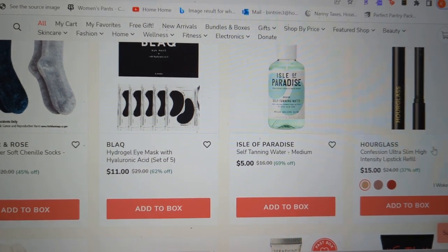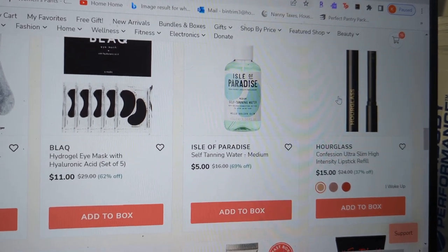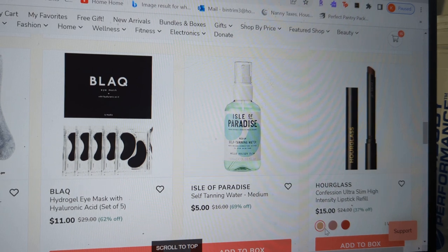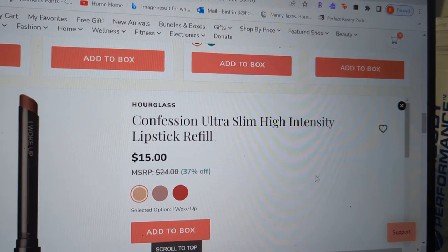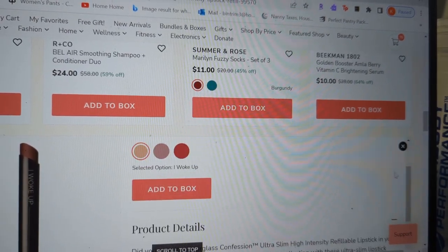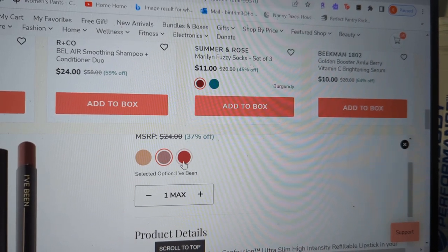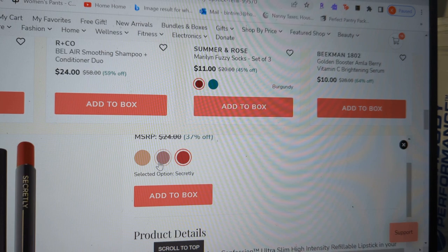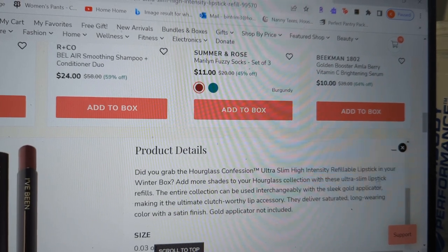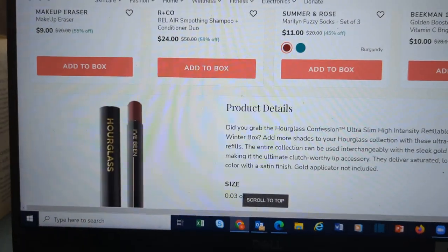If you think you're picking the Hourglass lippies in your box, you may want to look at these — they are the refills. You can choose different colors; you won't get the pointy end, just the part that screws in. They have them in 'I Woke Up' and 'Secretly.' I already put 'I've Been' in my cart. I'm going to have to check them out because the colors on here always look different than on the Hourglass site.